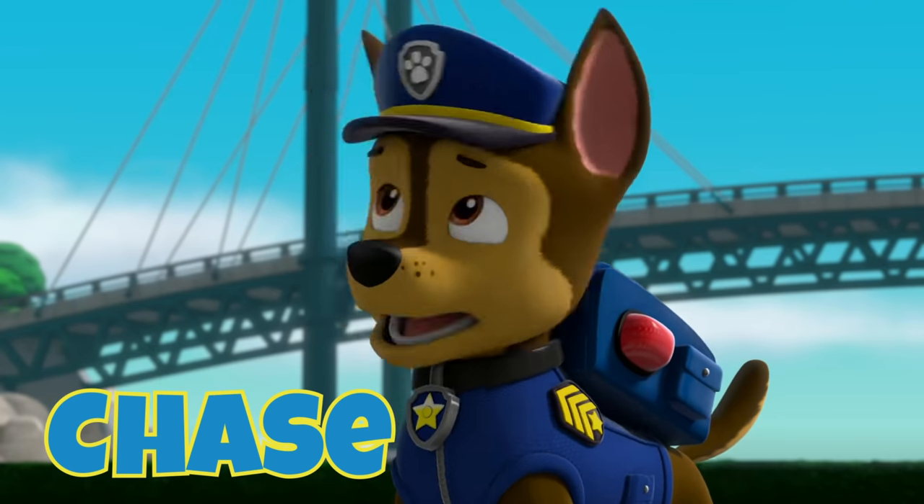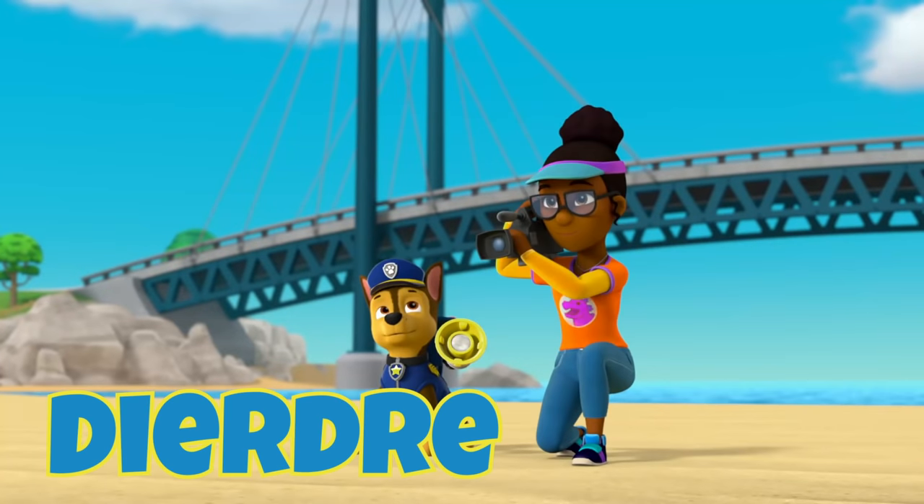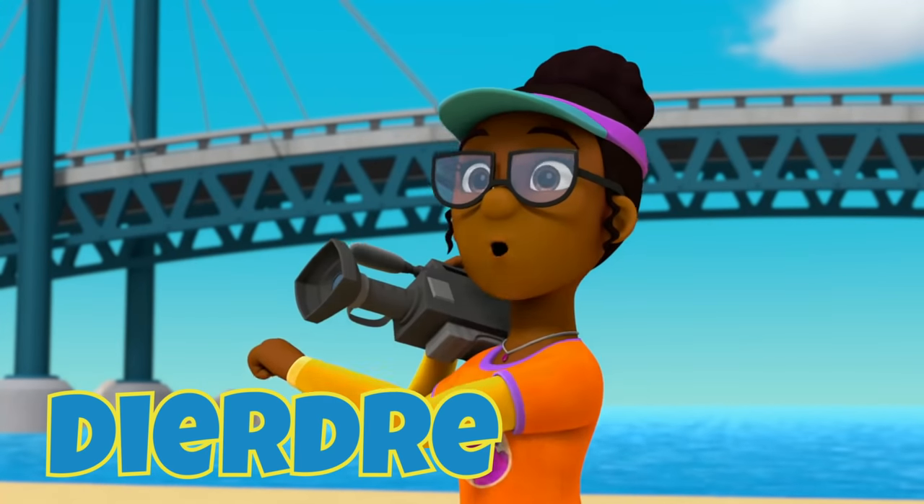Why do we need an old trampoline? Isn't the mirror bouncy enough? D is for Deirdre, a director who makes a movie in Adventure Bay. Action! That means go, everyone!